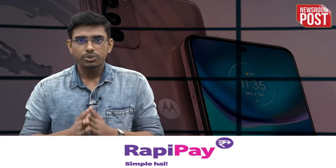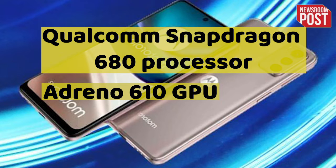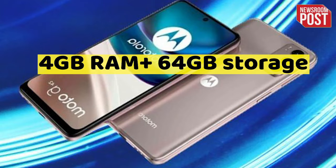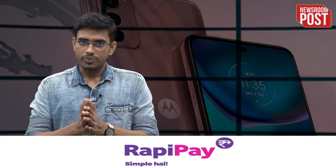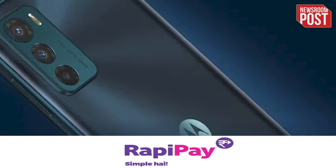Moto G42 features Qualcomm Snapdragon 680 processor and Adreno 610 GPU and Android 12 operating system. Motorola has also provided 4GB of RAM plus 64GB of storage which can be extended up to 1TB as it comes with a microSD card slot facility. Additionally, the phone offers a 6.47-inch AMOLED display and a 5000mAh battery that supports fast charging of 22W.